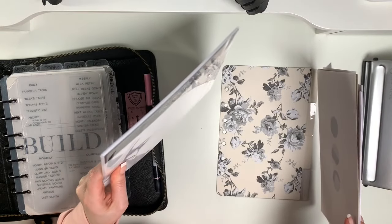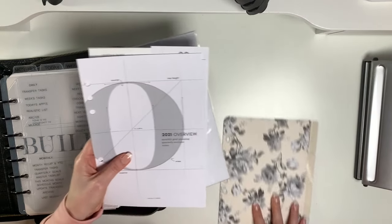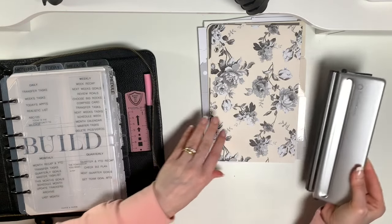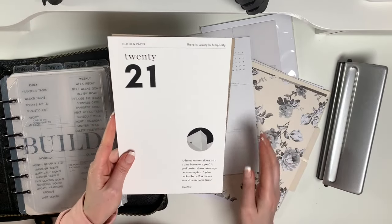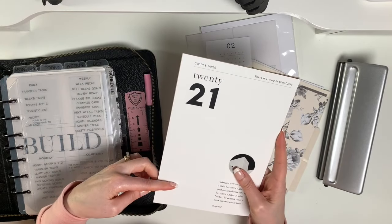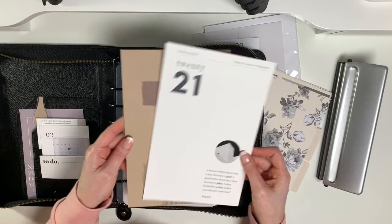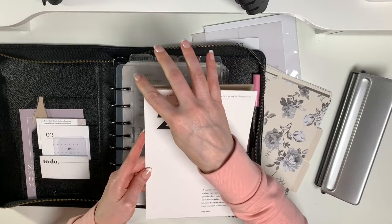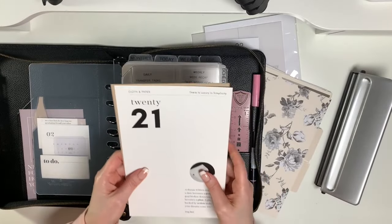Hopefully this isn't too boring or choppy — if it does get that way I will speed it up to make it more enjoyable to watch. I have my Franklin Planner punch because with the cloth and paper subscription box I choose the no planner option, since cloth and paper does not provide pre-punched dashboards and inserts for the classic Franklin Planner binder. So I choose the no planner option so they come unpunched and then I punch and round the corners myself so they match the Franklin Planner inserts.